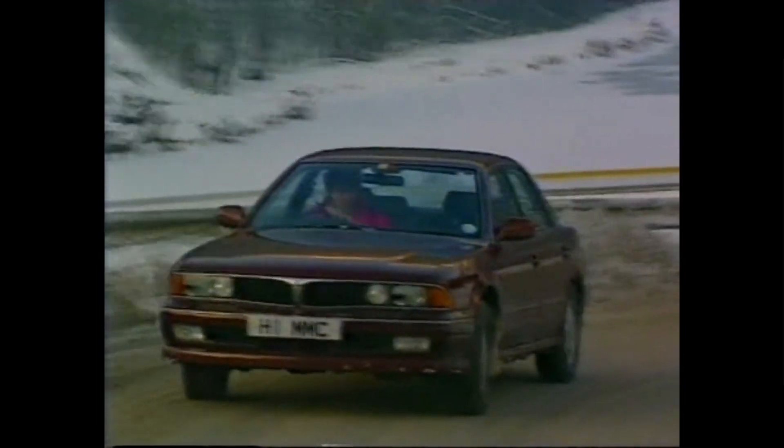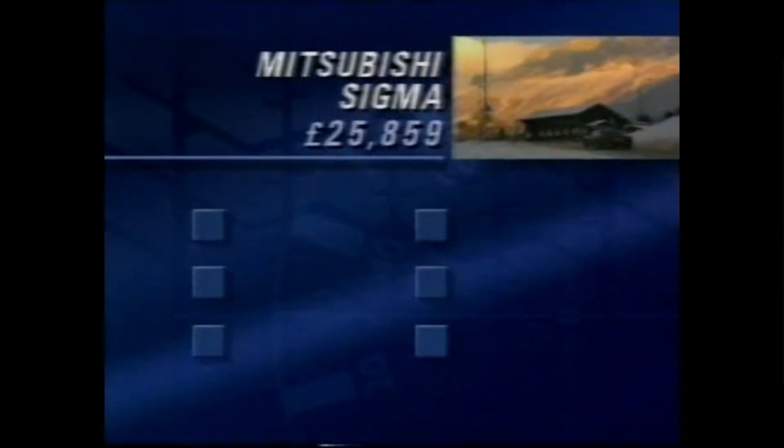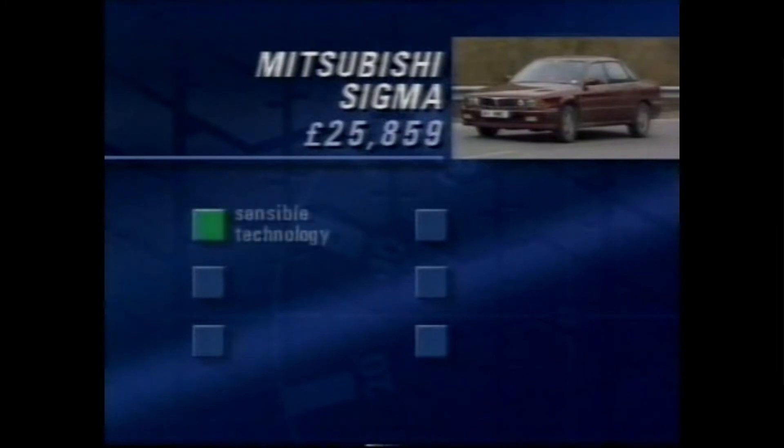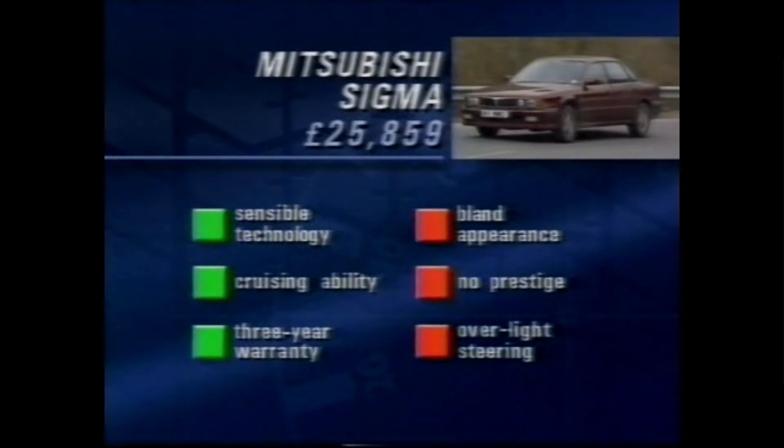Trace control or no? Two questions remain: why does it look like an old NSU R080, and who on earth called it Sigma? Briefly then — the Sigma makes sensible use of its technology. It cruises very well, and it comes with a three-year warranty. Countering that, it has a bland appearance, no prestige, and the steering is simply much too light. It does have a catalytic converter as standard, though, and therefore runs on unleaded petrol.